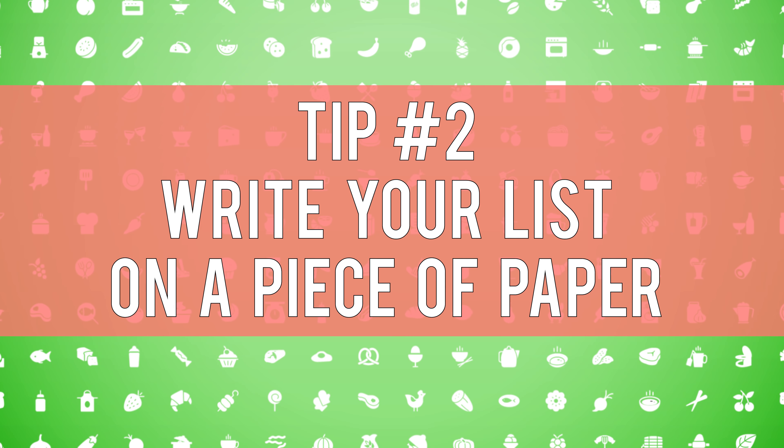Tip two: write your grocery list on a piece of paper. Usually I write my grocery list on my phone, but touching items and then constantly touching my phone seems risky. So during this COVID-19 pandemic, I'm going old school and writing my grocery list on a piece of paper, and then I can just leave my phone in the car.